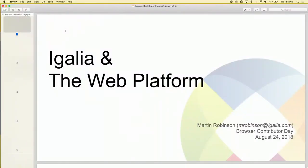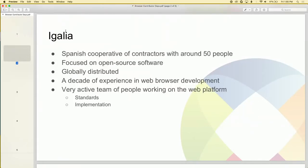Hi, I'm Martin Robinson from Igalia and I'm a developer there. Some of you have probably heard of Igalia, but I'll just explain what we do. Essentially we're a Spanish cooperative of contractors with around 50 people focusing on open source software. We're distributed throughout the globe, with people in the Americas, in Europe, and in Asia.